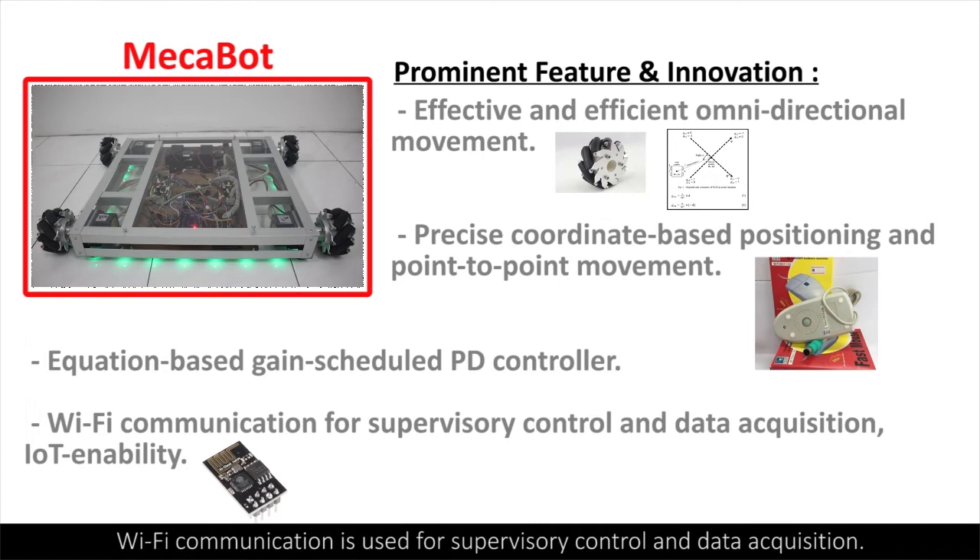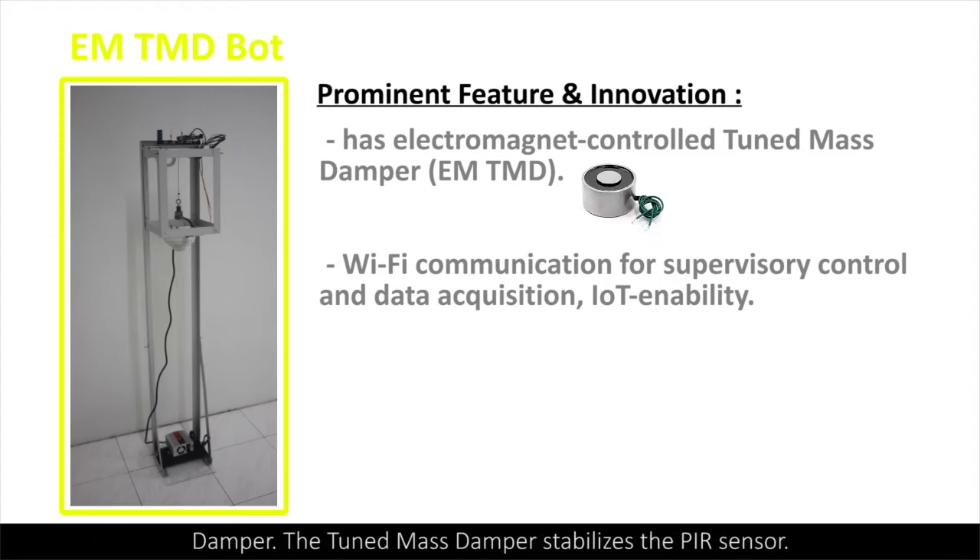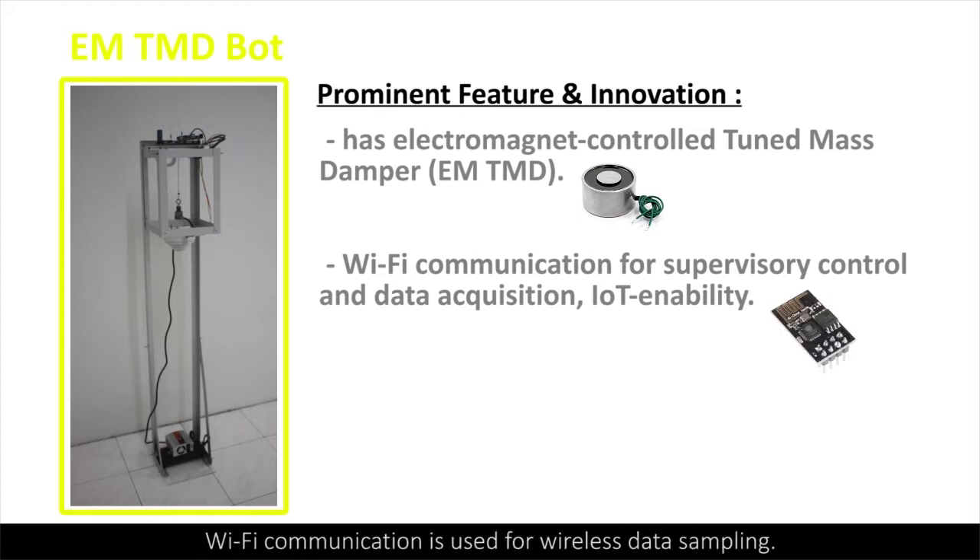The EMT-MD-Bot has an electromagnet to control the damping effect of the tuned mass damper. The tuned mass damper stabilizes the PIR sensor. Wi-Fi communication is used for wireless data sampling.